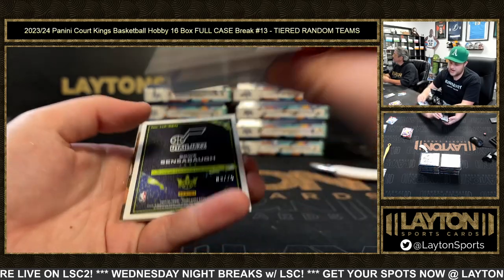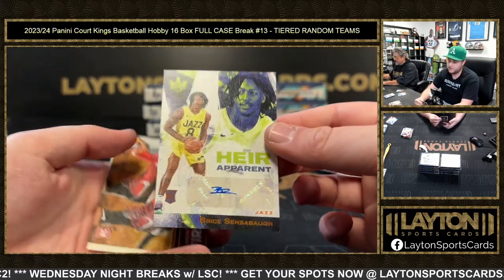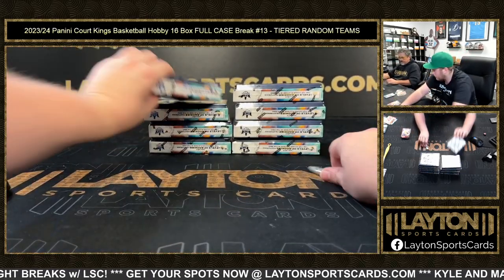Jett Howard on the rookie jersey — nice one there for the Magic. Bryce Sensabaugh rookie auto to 75 going to the Jazz, Eric Herrant. Amen Thompson First Steps and Coulibaly on the Watercolor.